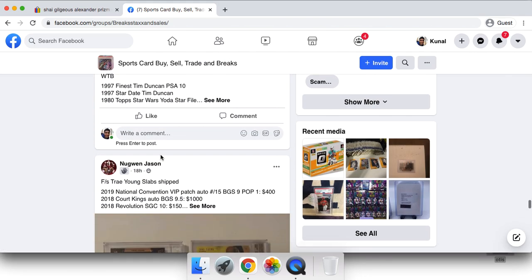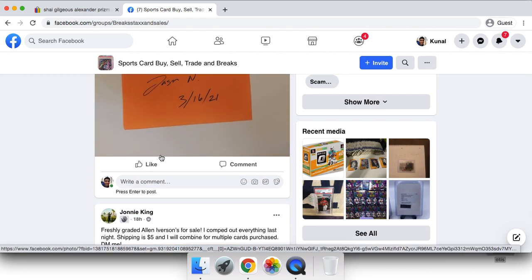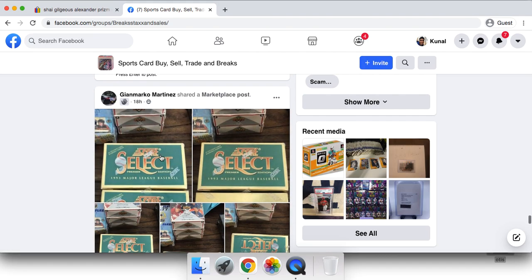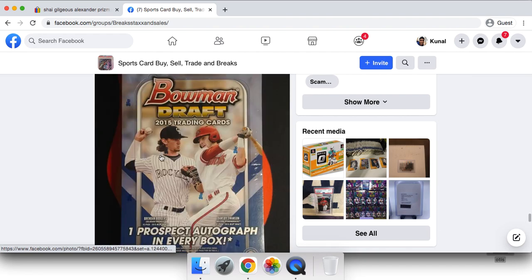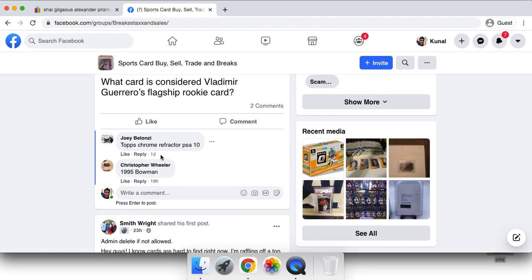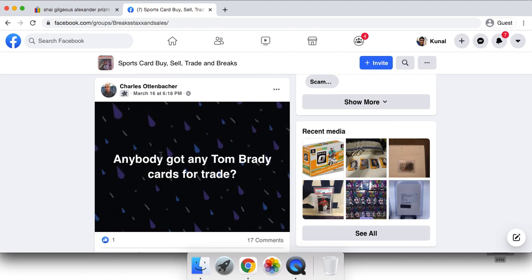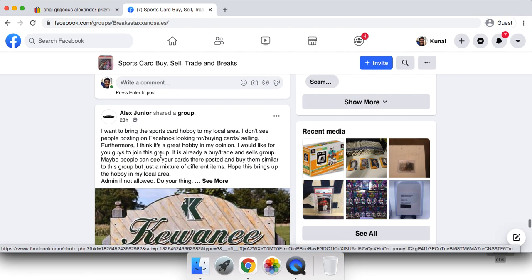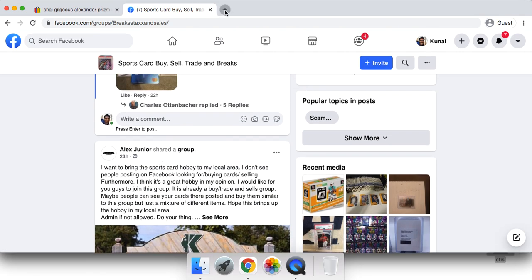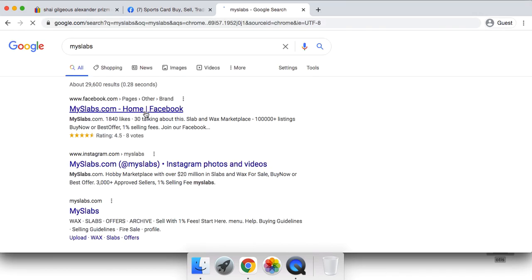If you do your homework on the people you're doing business with, it can be an incredible place — one, to build relationships, and two, to sell your cards. I probably have around 100 to 200 buyers who I know look for certain stuff. For example, with Kobe Topps Chrome, I've built so many relationships that I know exactly who would want that card. Once you build up your relationships and transactions go smoothly, it's very easy.